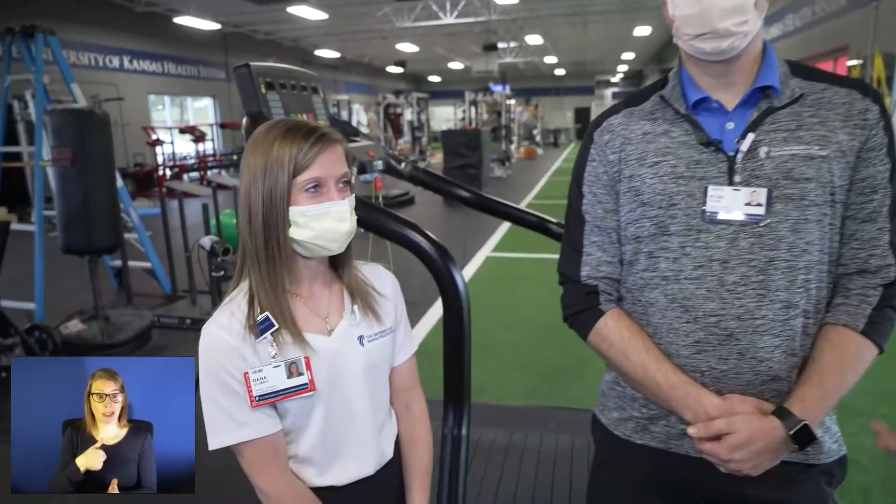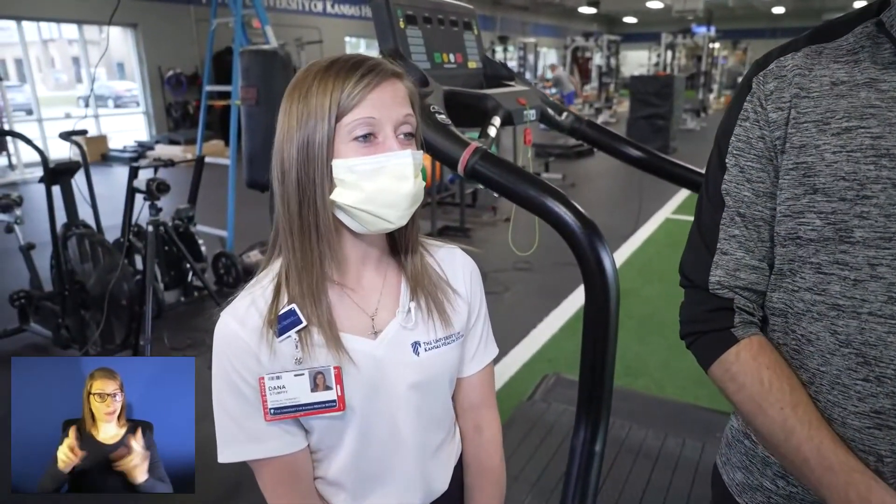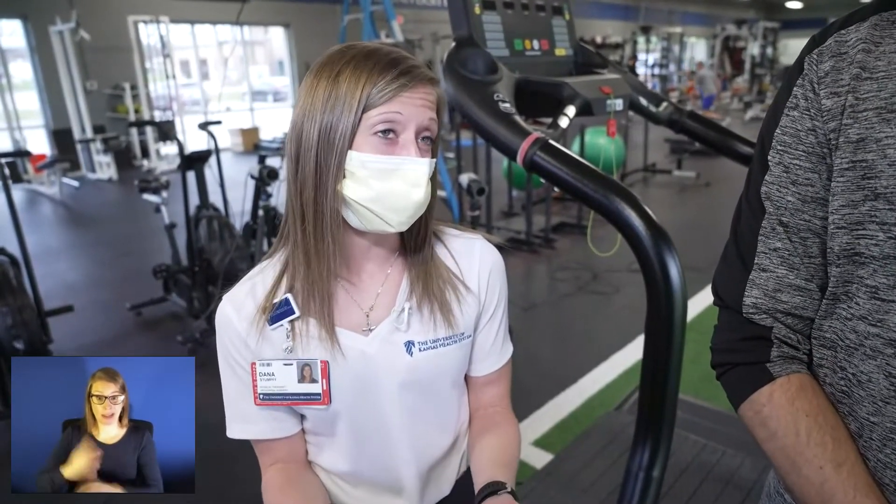Final thoughts from the sports performance center: Ryan notes the running gait analysis is offered at least once a month, and to schedule an appointment you can call 913-239-0646 and ask for Ryan. Dana says it's fulfilling to help people so quickly — seeing many runners in one day, comparing data across individuals, and then following up with them to track their progress in their running career.